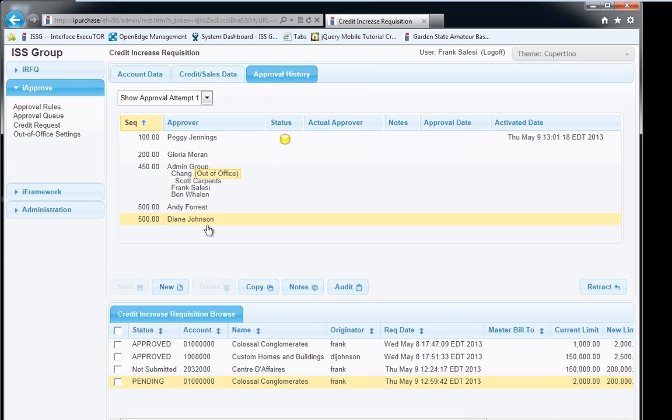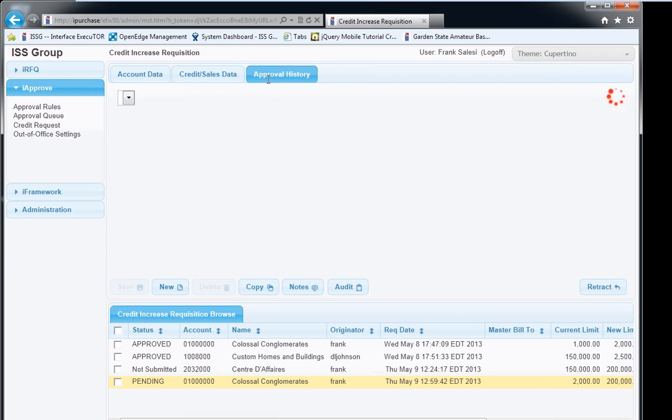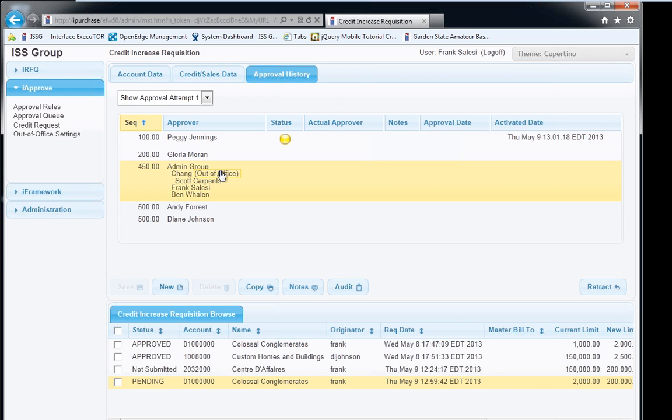This is what John Crane needs to capture when approving or denying a credit limit increase — if you had something similar, you may capture different fields. Once all data is entered, I save the record and submit it for approval. The requisition becomes 'pending,' and looking at the approval history you can see the routing has started — the first person notified was Peggy Jennings.